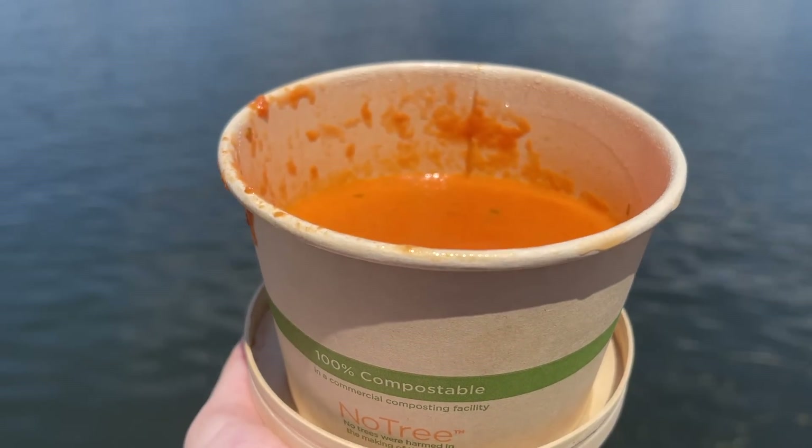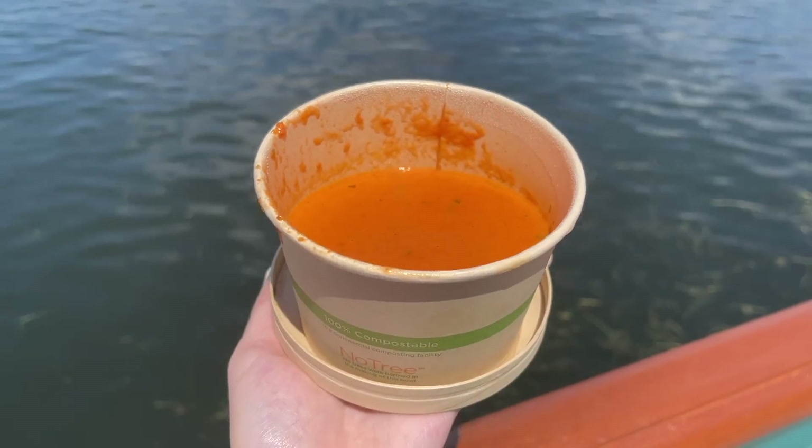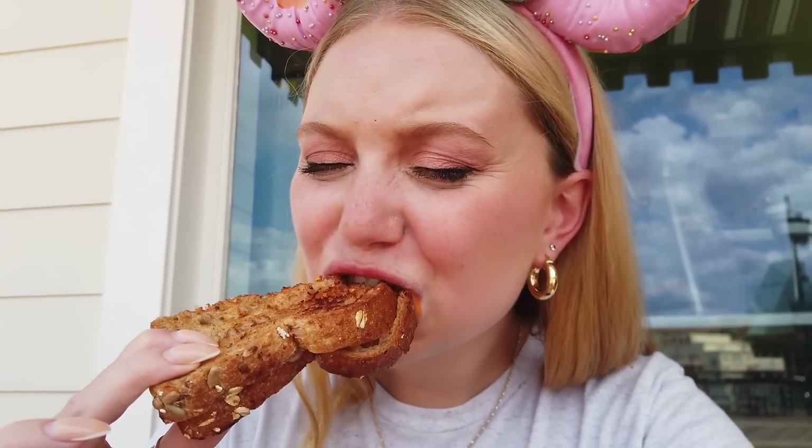Now we're going to do the tomato basil soup. It's very good. The basil is very strong — I actually really like that. It's really, really good. It's very creamy. You can tell they've had at least a little bit of heavy cream in here in addition to the tomato soup and the basil. I would really love maybe a little bit of cheese or feta or something on top. That's really good. I actually really liked that overall — I love a good grilled cheese and tomato soup moment. Eating fresh, it'd be fantastic. Very simple, very easy, but a little bit of an elevated grilled cheese and tomato soup.